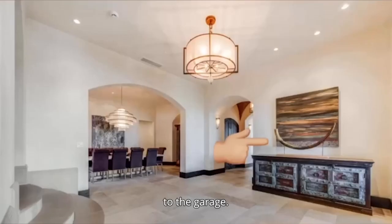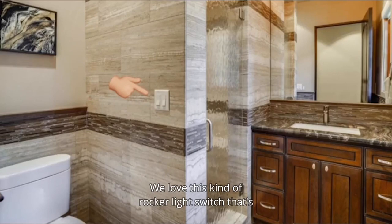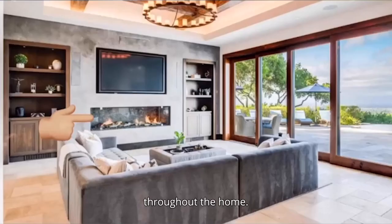Inside, we love this foyer. We love this kind of rock-style light switch that's throughout the home. In the living room, we love the girth of this fireplace.